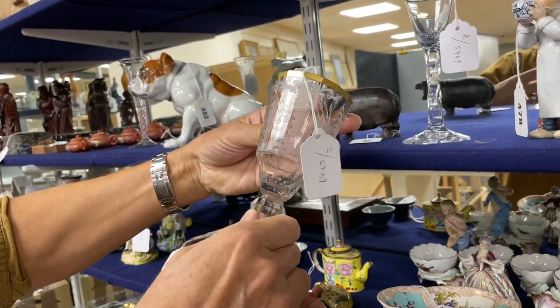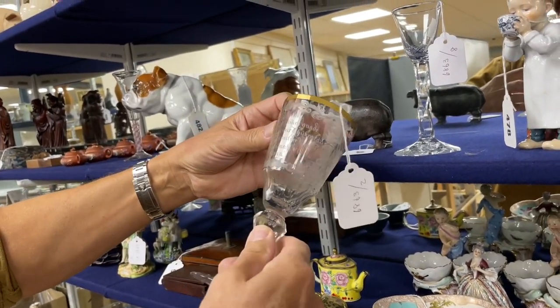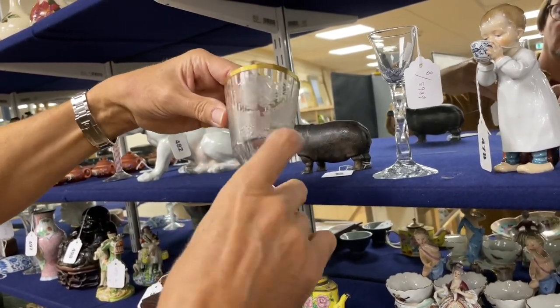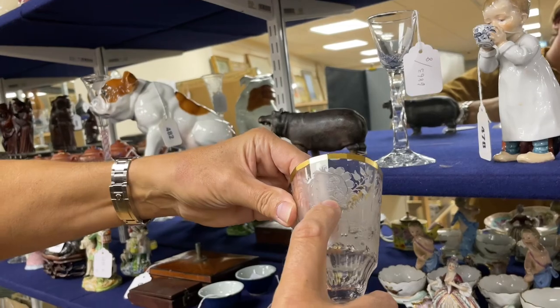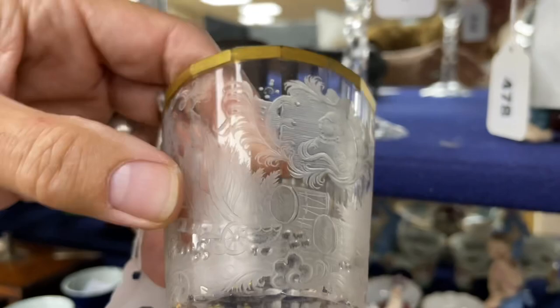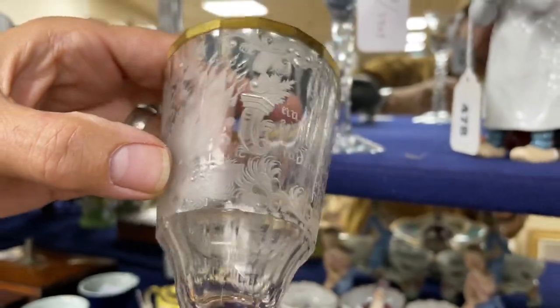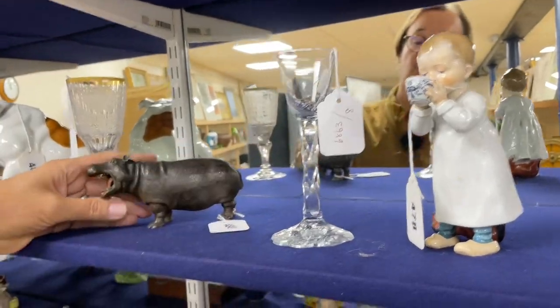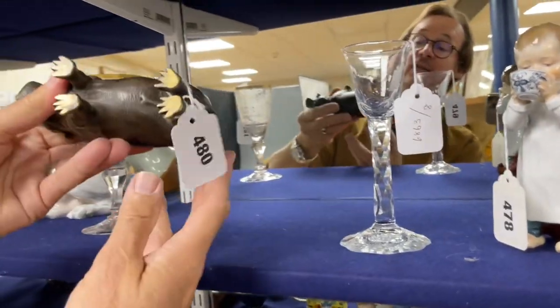It's inscribed in German but I don't think we've got a date on it - just a number. It's a nice looking thing with a figure and military trophies below. Next to it, lot 480, a cold-painted bronze hippo.